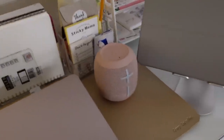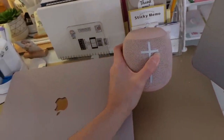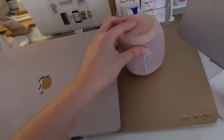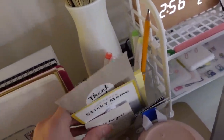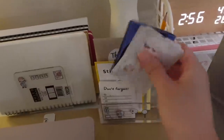Next I have this speaker. Hindi ako nakikinig ng music kapag nag-aaral, pero kapag nag-e-edit ako ng manuscript or nagsusulat ako sa Wattpad, nag-music ako kasi nakakatulong na maglagay ng mood. Next I have this acrylic organizer — ganyan lang siya kaliit. I have Exo photocards kasi pinapalitan ko yung nandito sa photo card holder depende sa mood.